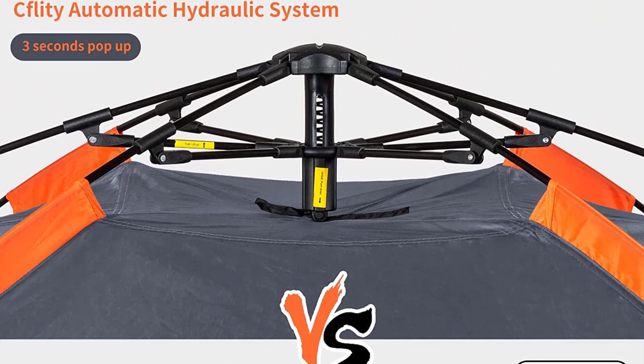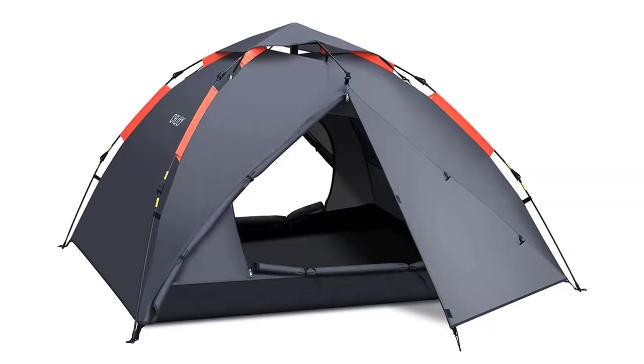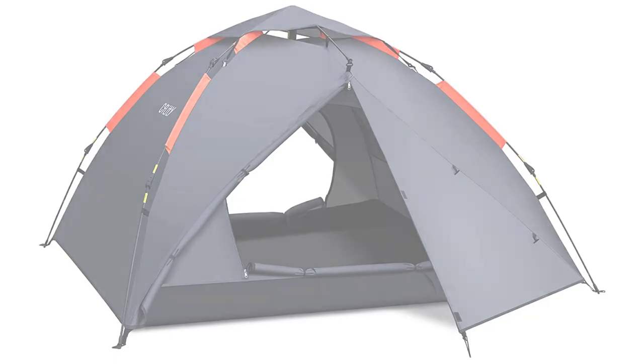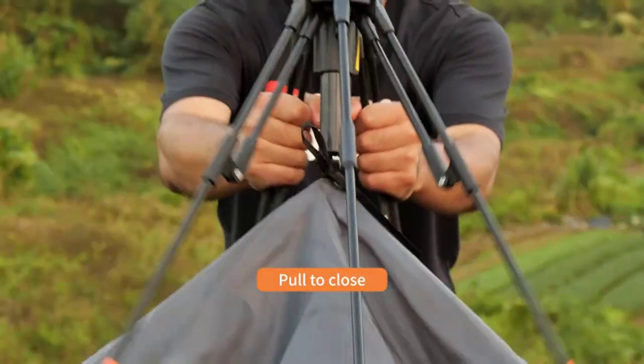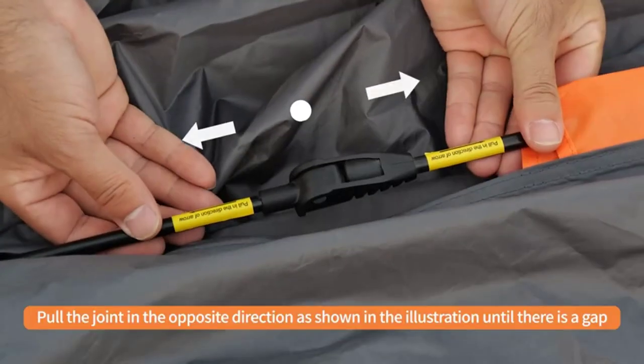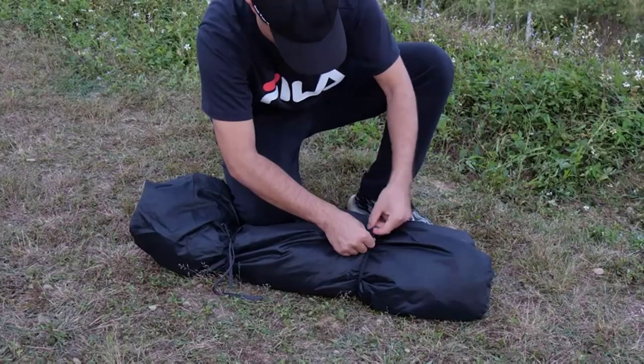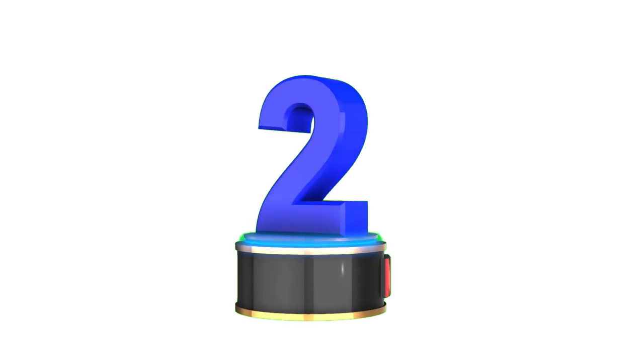The Kflitty Camping Tent is a versatile two-in-one tent that can serve as a windproof and rainproof camping tent or be used separately as a sunshade, gazebo, or awning — a must-have for camping enthusiasts. Number 2.